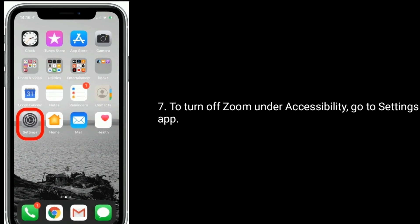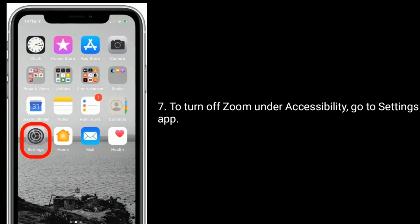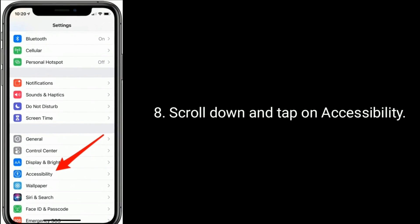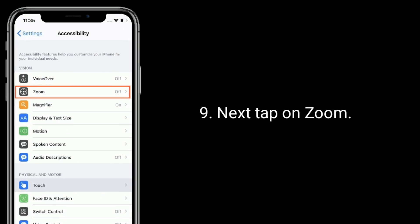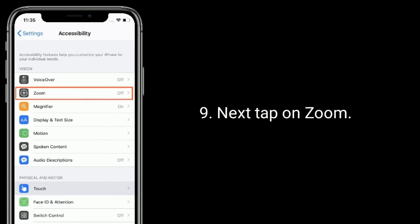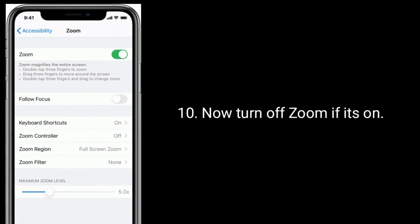In the pop-up window, tap Use Standard to confirm. To turn off zoom under Accessibility, go to the Settings app, scroll down and tap on Accessibility, then tap on Zoom. Now turn off Zoom if it is on.